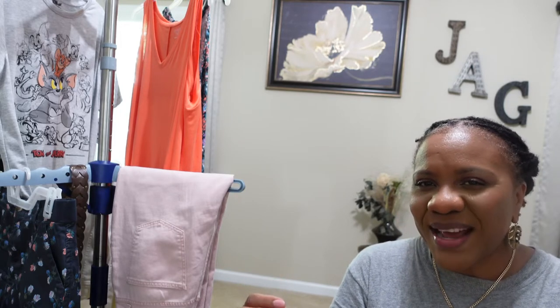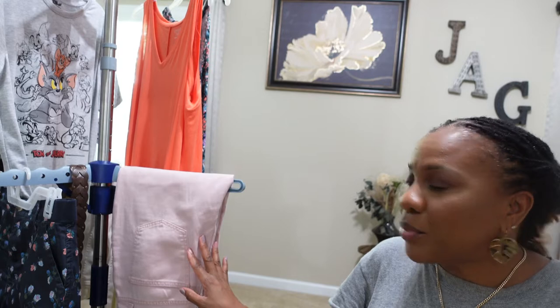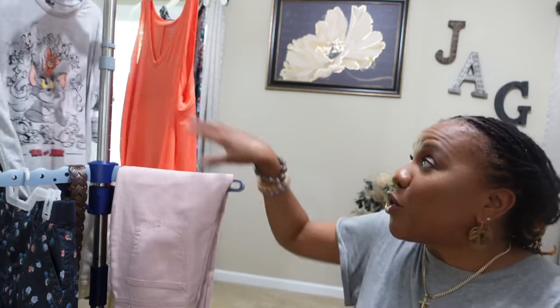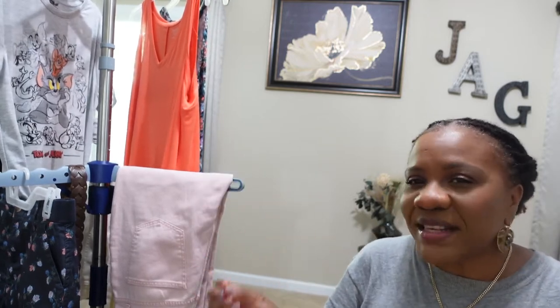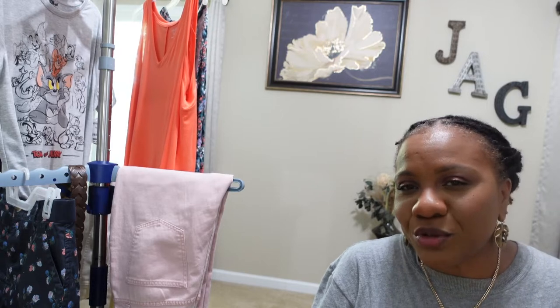Don't judge me — here's my thought process. I wanted a clothing rack but didn't have space to keep it out in my house, so I got this contraption from Walmart. It's actually for putting clothes out to dry, but the good part is it can be broken down and stored away, which is ideal. I have items hanging here and some clothing right beside me.